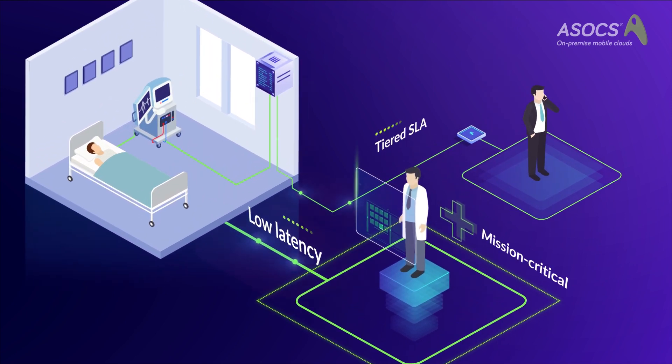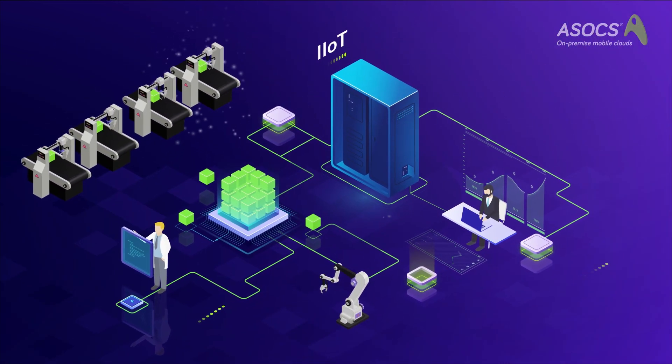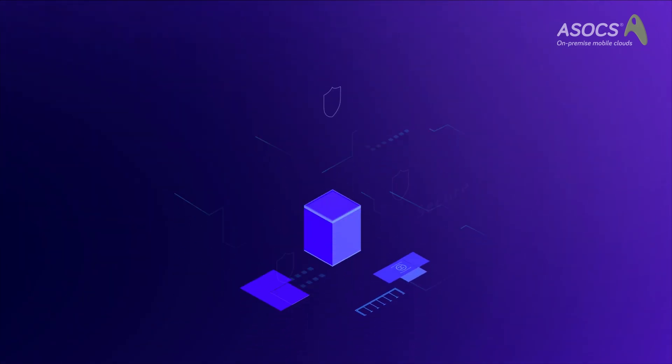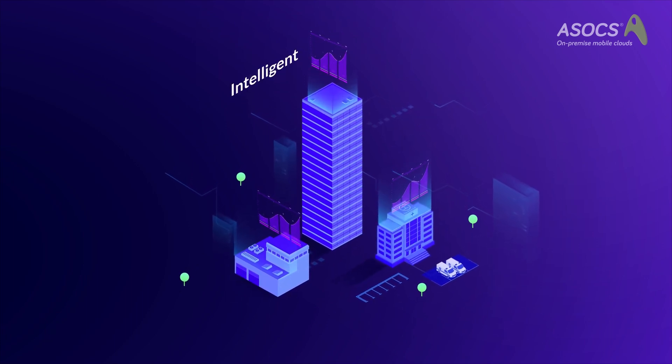Seamlessly deliver mission-critical applications such as eHealth. Support smart factories in the Industry 4.0 era with low latency and high device density. Enjoy enhanced security with detailed insights and analytics around mobile usage.